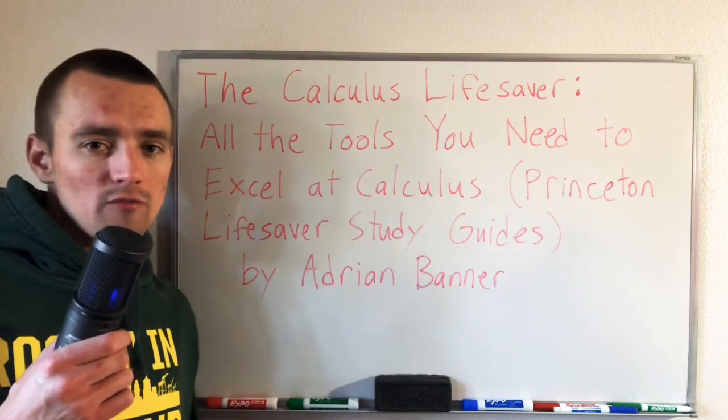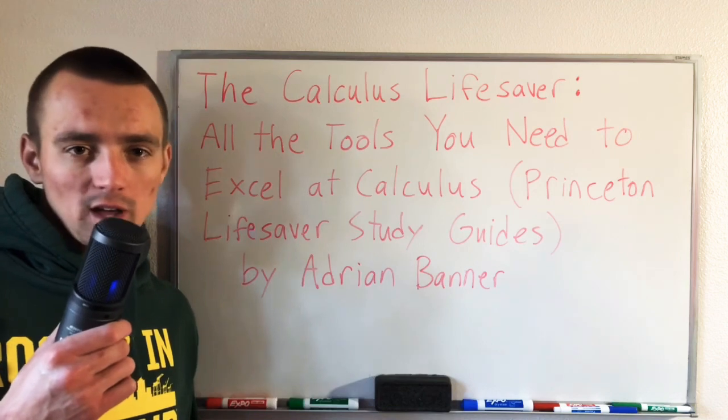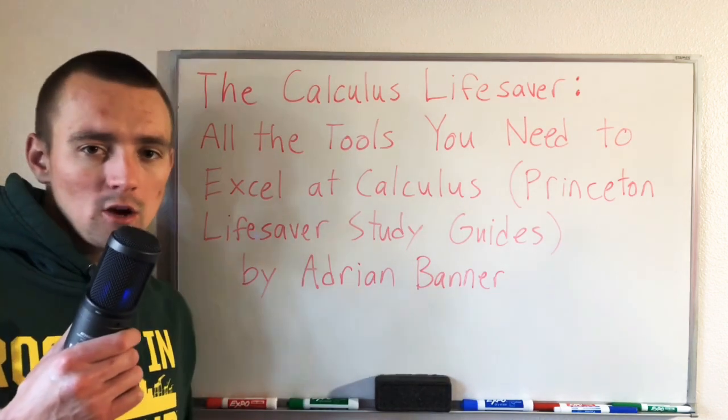Hope you found this video helpful. If you did, please give it a like and subscribe to my channel. I do a bunch of different math tutorials for calculus related topics. Hope to see you back soon.